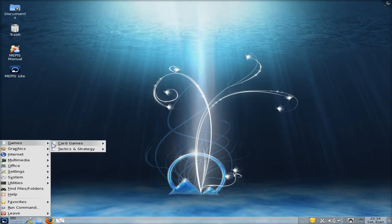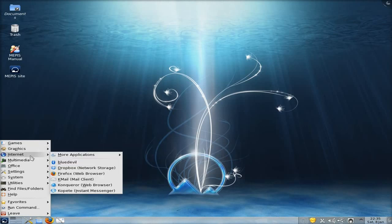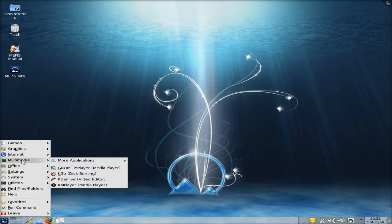So we'll go to the menu. Games — not a lot, just a couple. Graphics — you do get GIMP. You get OpenOffice and stuff like that. Internet — you get Blue Devil for your Bluetooth, Dropbox for your network stuff, and Firefox is the main browser here, although Konqueror is there as well.